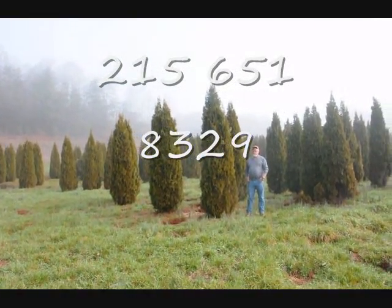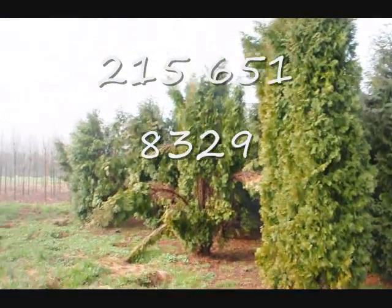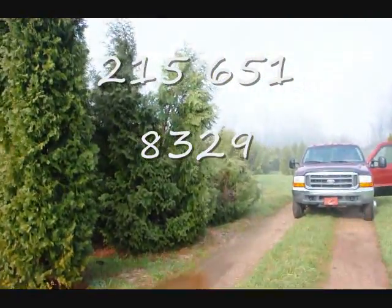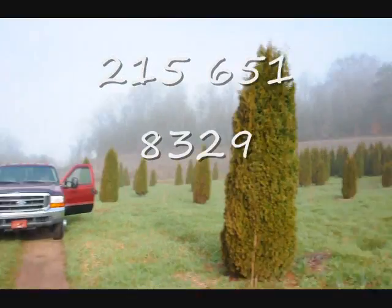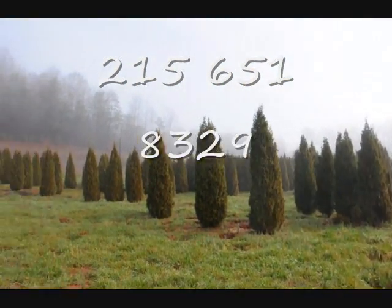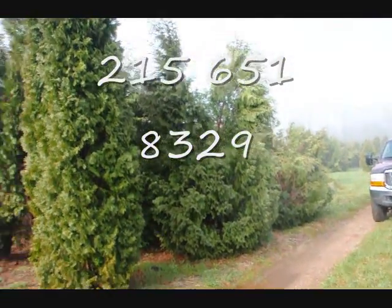If we take a look over here, you can see these are Techni, and you can see how they just fell right apart. There are a few Pyramidalis in there too, but you can just see the difference — how well these held together versus some of the Techni and the Pyramidalis over here.